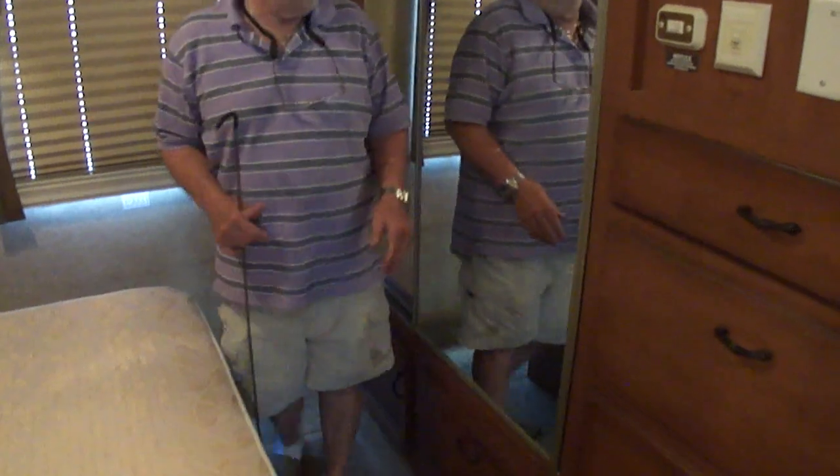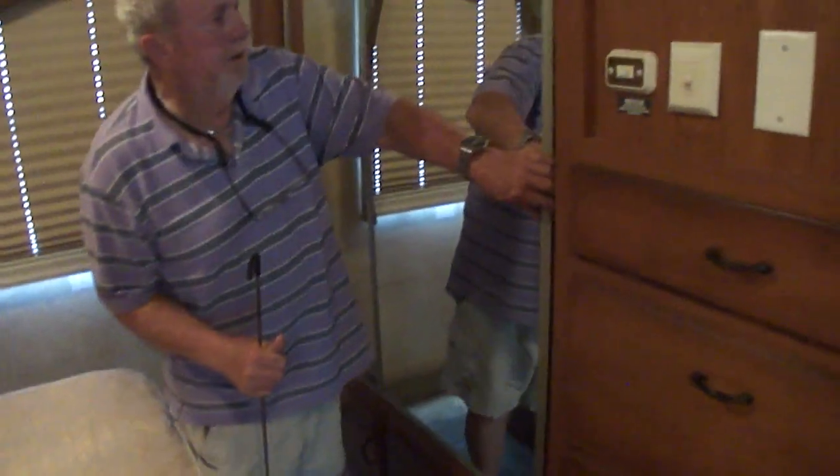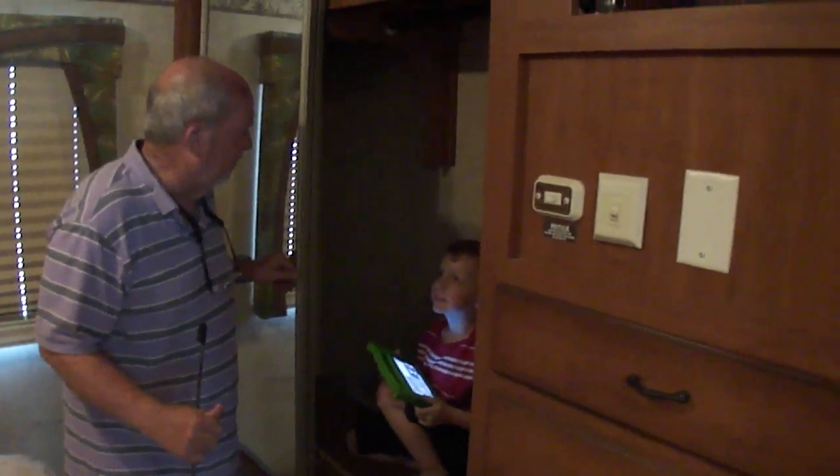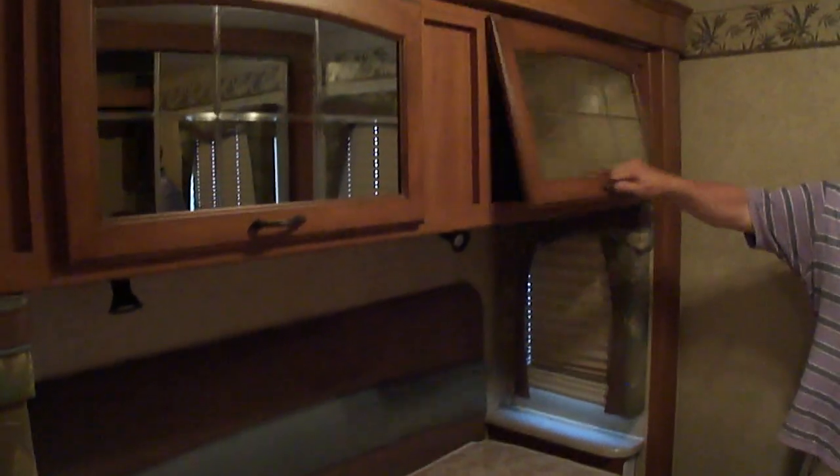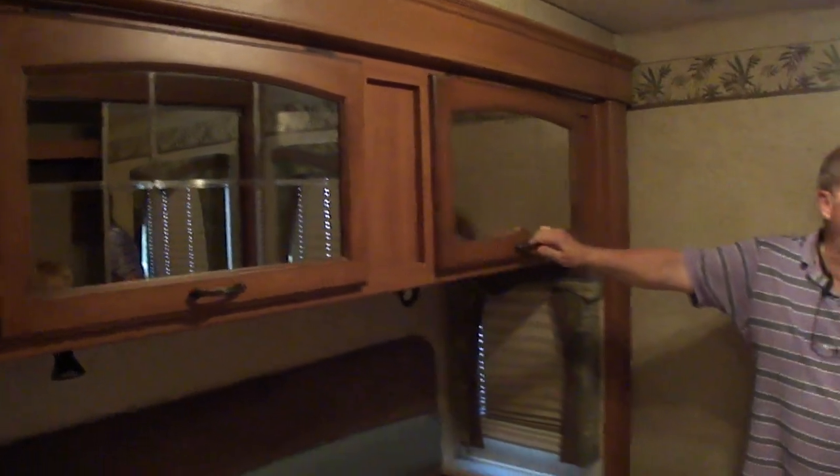A big bedroom. The carpet's like new. That's a good mattress — it's got a memory foam pad on top. Storage everywhere. The blinds are in good shape. No stains anywhere. An unusually clean motorhome, folks.